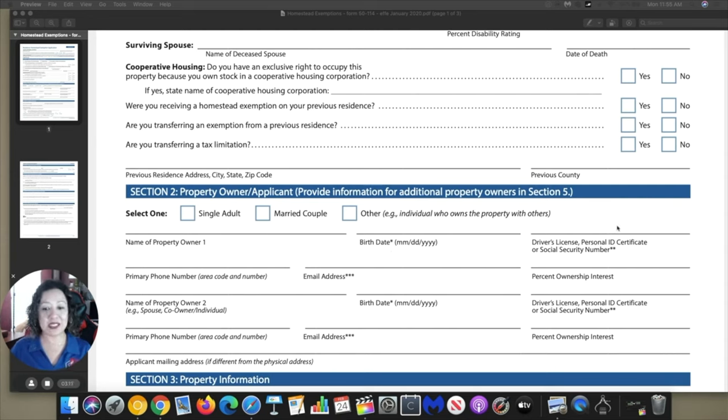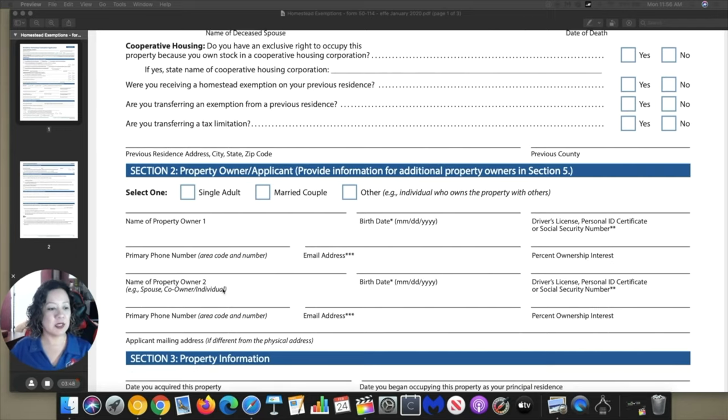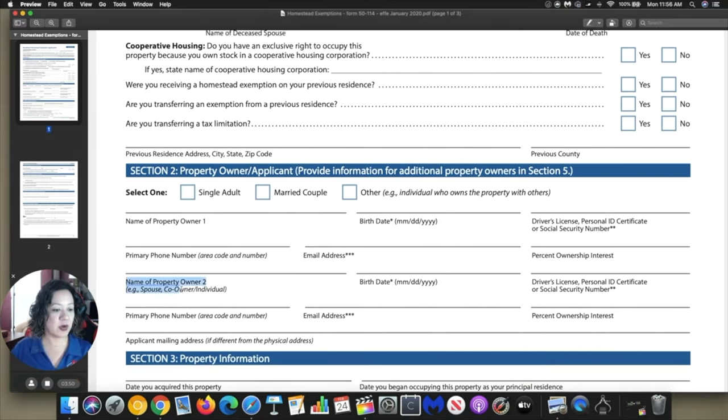Your driver's license — make sure it's the one matching your ID as well, so your license address is going to match the same address. And then your phone number. Now, the percentage of ownership interest depends on how we select it. If it's a single adult, then it will be 100%. If you're a married couple or other with two persons owning the property, then it will be 50%. And same information under name of property owner two.